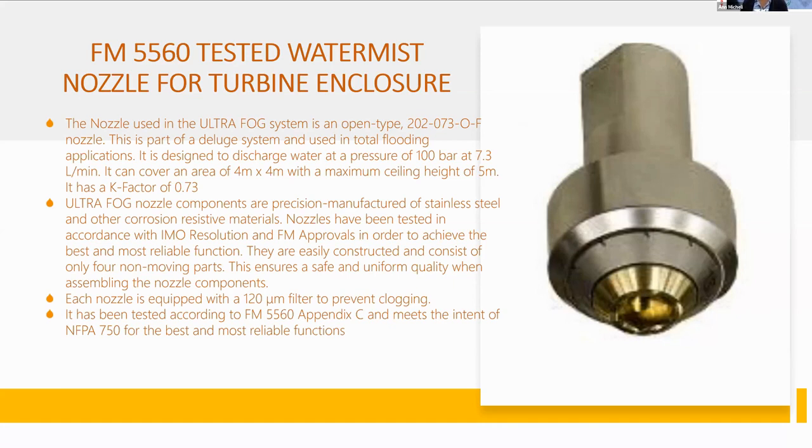UltraFog nozzle components are precision manufactured of stainless steel and other corrosion-resistant materials. Nozzles have been tested in accordance with IMO resolution and FM approvals to achieve the best and most reliable function. They are easily constructed and consist of only four non-moving parts, ensuring safe and uniform quality when assembling the components. Each nozzle is equipped with a 120-micron filter to prevent clogging and has been tested according to FM 5560 Appendix C, meeting the intent of NFPA 750.